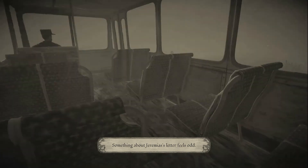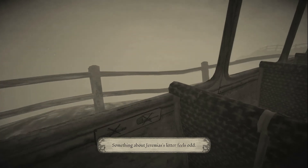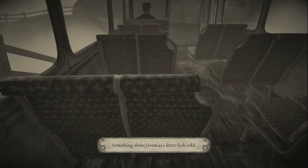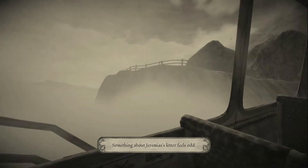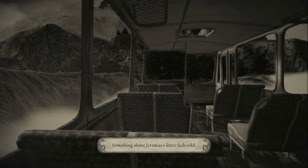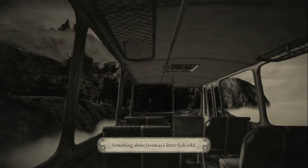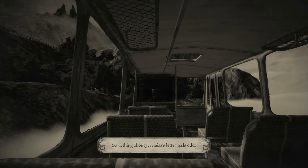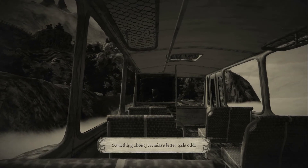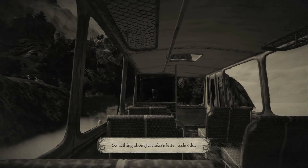Look at this — the depth and detail. How do you do this with pencil and paper? The texture on the seats and everything is phenomenal. Something about Jeremiah's letter feels odd. So from that letter, Grandpa died in the fire in the barn. We're suspicious about it — the father tells us not to come up, but we're like "screw the church," let's go up into the Alps.